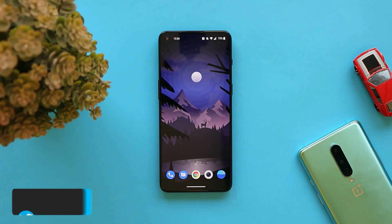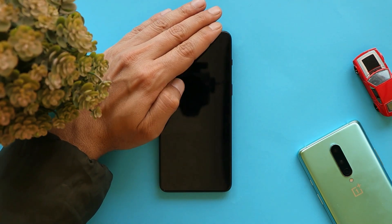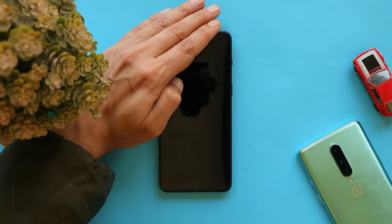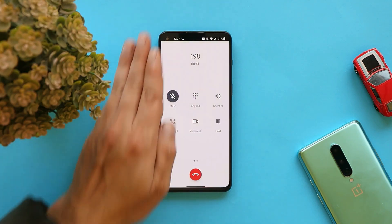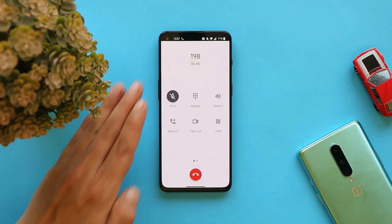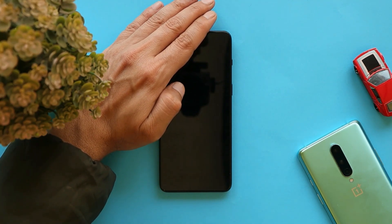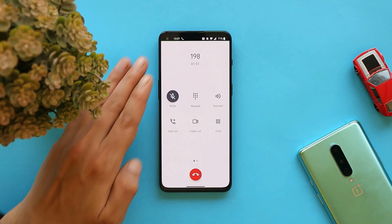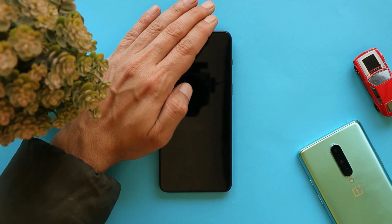I noticed this issue on the previous update — while on a call, the screen would turn off due to the proximity sensor, and when I moved the device away from my ear before disconnecting, the screen would never turn back on automatically until the other person disconnected. I think this has been fixed in this update, and so far I've seen no black screen issues, but I'll update you in the review video if I encounter any.